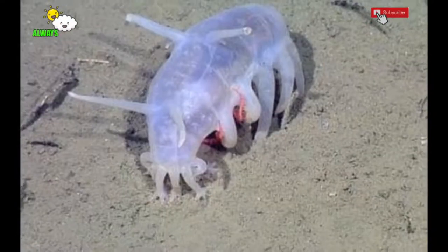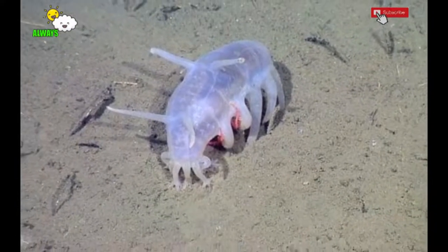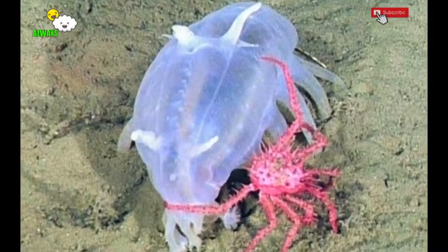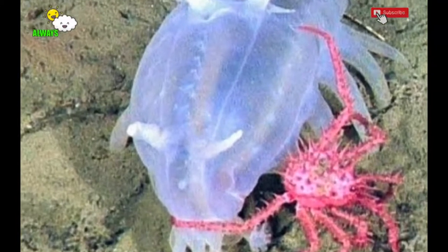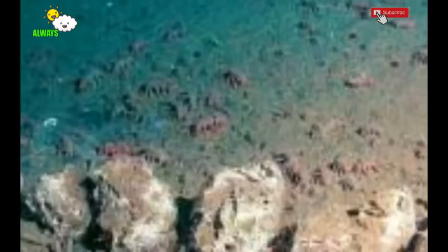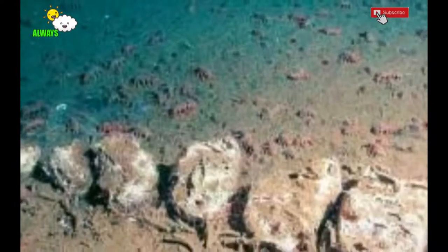The scientific name of the sea pig is Scotoplanes globosa. Sea pigs can be found in all the oceans in the world. Even so, most people will never see sea pigs in person, because these animals live in the deepest part of the ocean — at a minimum depth of 1,000 meters.